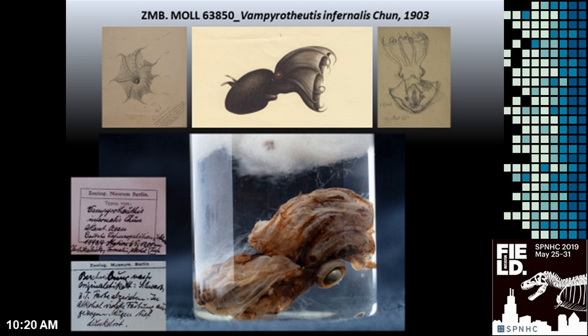It was also the main character of a poetic micro-opera conducted as a large art and nature project in our museum. During this event, the Vampire Squid was shown in the public exhibition.